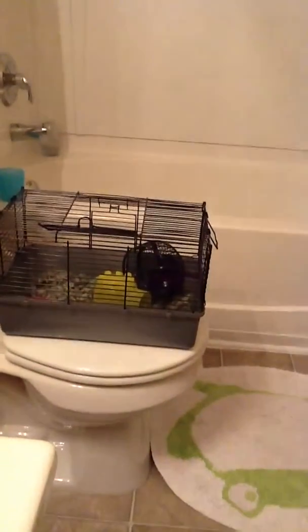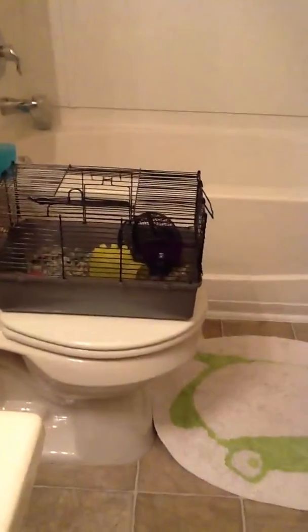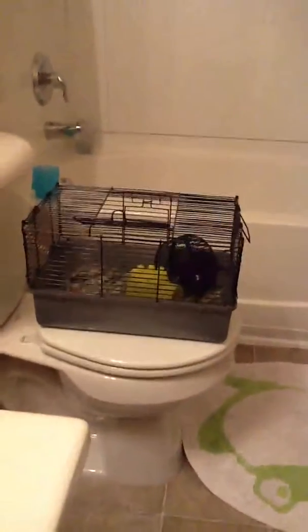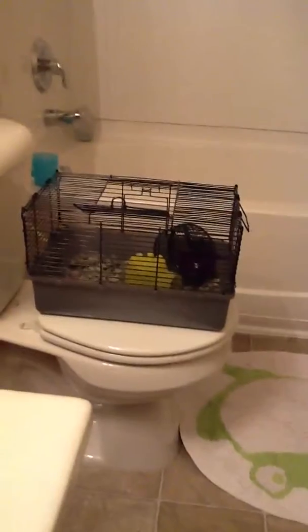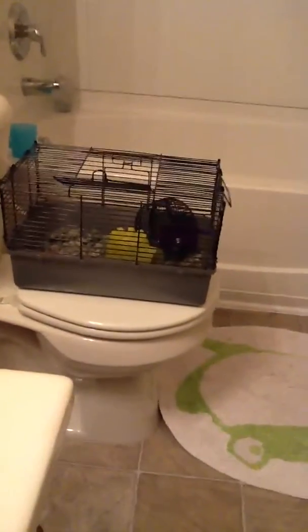By the way, all the things we're showing you are from Petco. We recommend Petco more than PetSmart. PetSmart isn't bad, but Petco has a bigger variety.